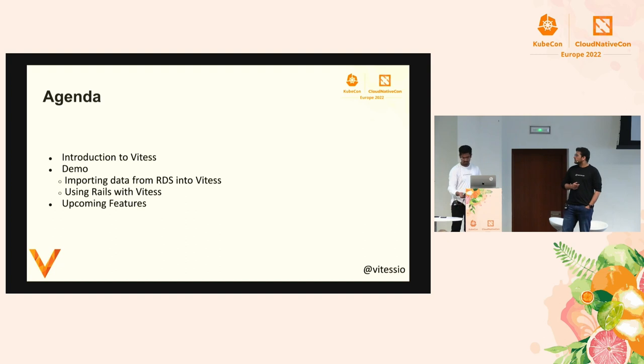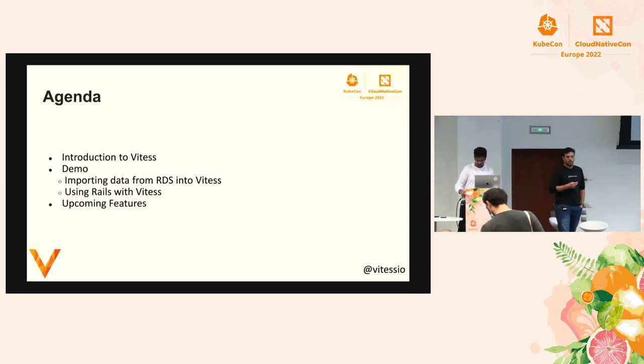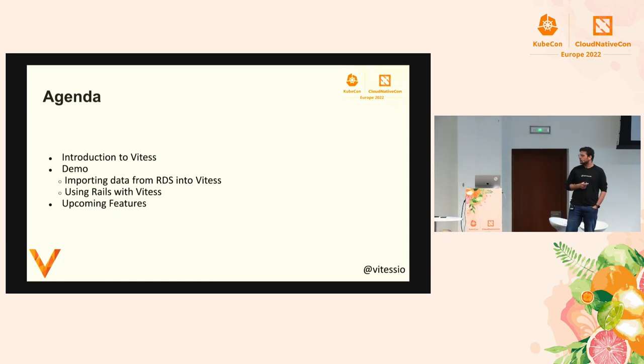Let's go over the agenda. We'll be talking about what Vitess is, where it evolved from, how it looks, and what purpose it's trying to solve. After that, we'll go into the demo. We'll show you how you can import data from AWS RDS to Vitess, and how it seamlessly works with Rails. Based on the time, we'll also talk about some upcoming features.